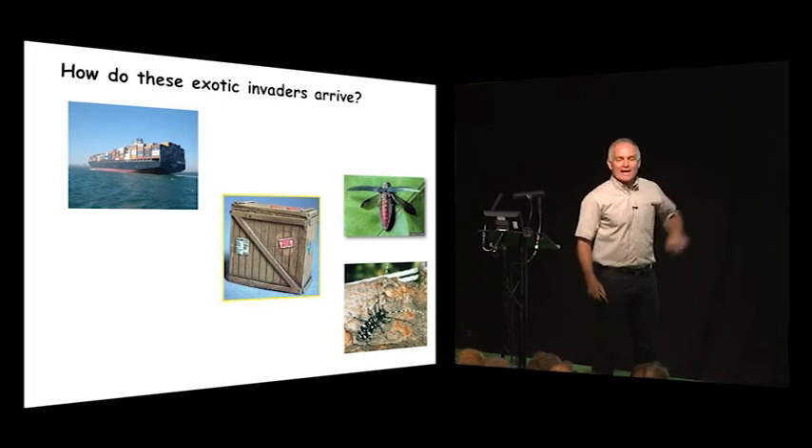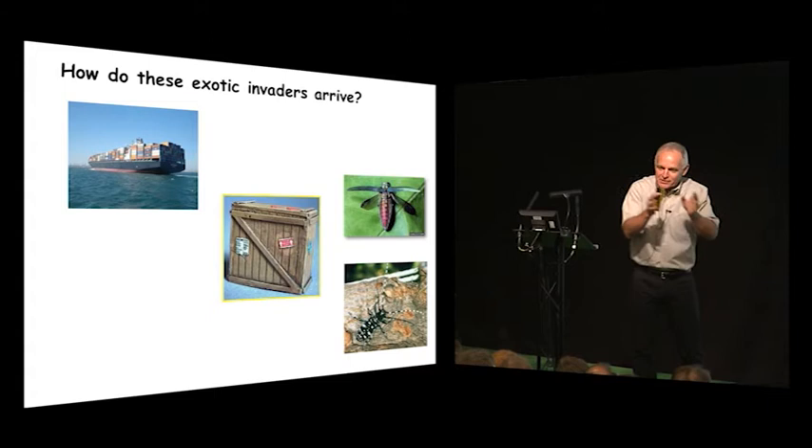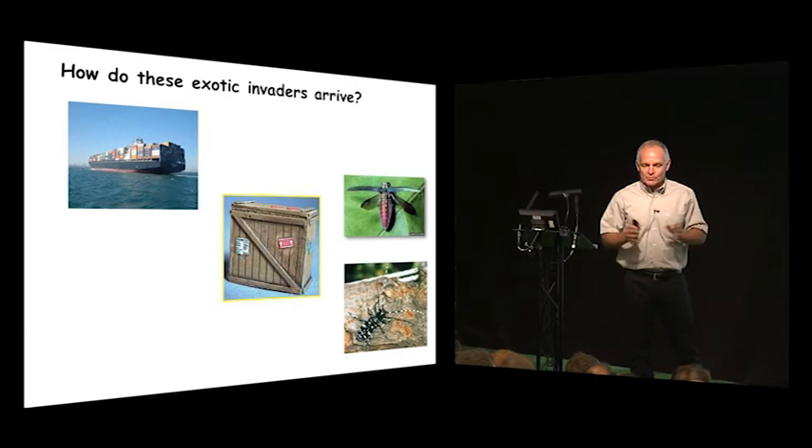Emerald ash borers and Asian longhorned beetles — the amount of time it takes to sail those things across the ocean is just the right amount of time for them to develop in those wooden crates, emerge, and colonize your plants.